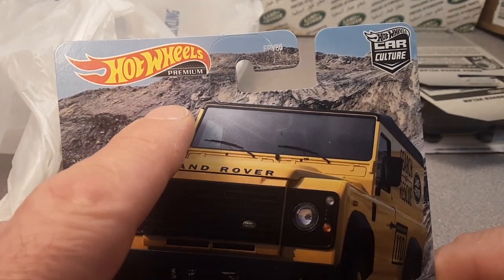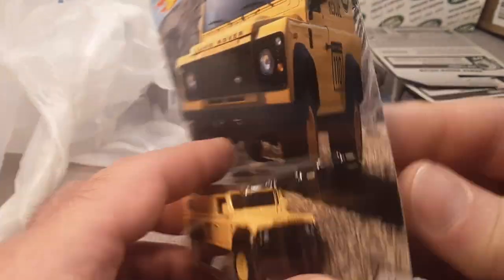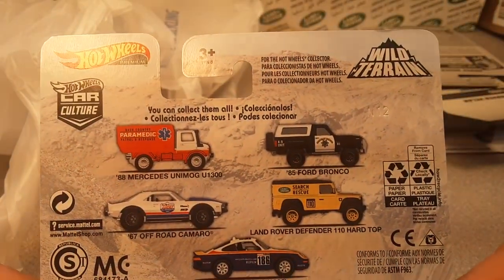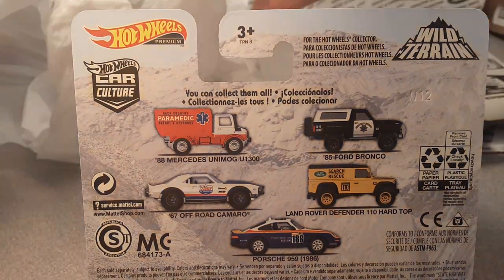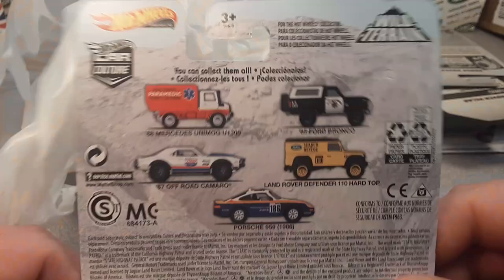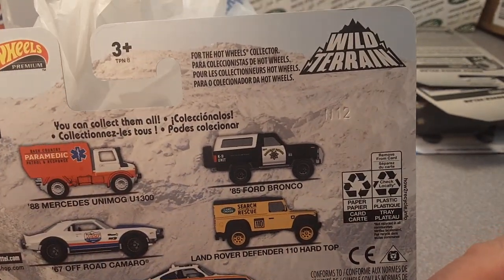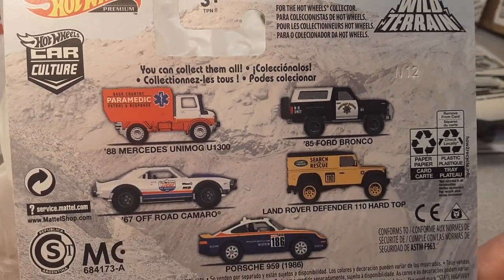This is the Hot Wheels Premium Car Culture. These retail — well, here in the Midwest, this was — I got the slip, I better look at the slip here so I can tell you exactly what I had to pay: $5.47. And there are all the cars from this Wild Terrain series of Hot Wheels Car Culture.